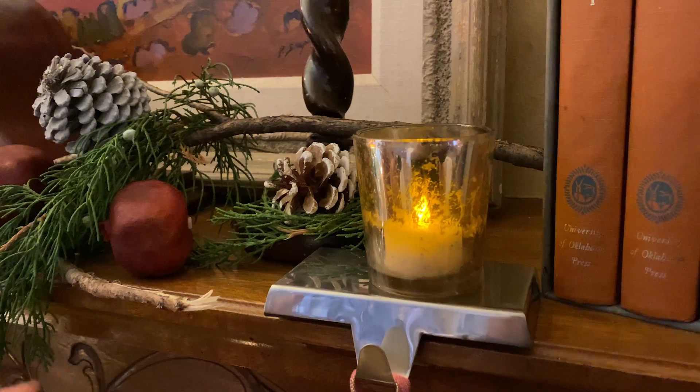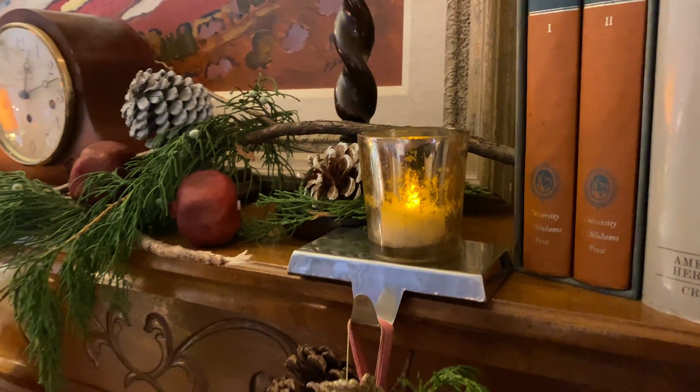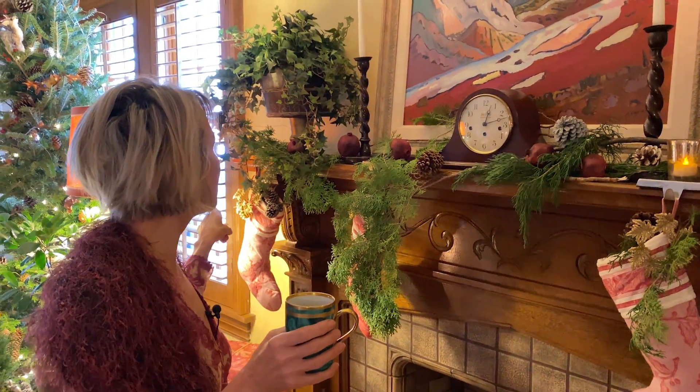Another thing I find indispensable are these little battery-operated tea lights — I have them everywhere in my living room. I'll try to put a link below. I buy them off Amazon and they actually have a remote control, which makes them very easy to turn on and off, especially because I've got them tucked into all sorts of tight little spaces.